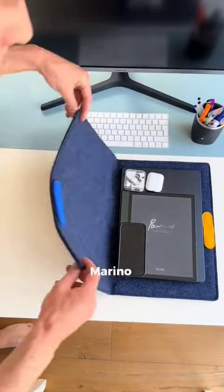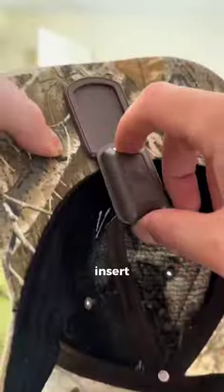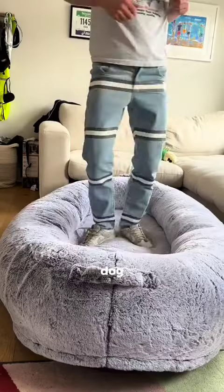This laptop case is made from merino wool and has hidden magnets that clip together and keep your tech safe. These caps have hidden slots where you can insert a light to see exactly what you're doing.